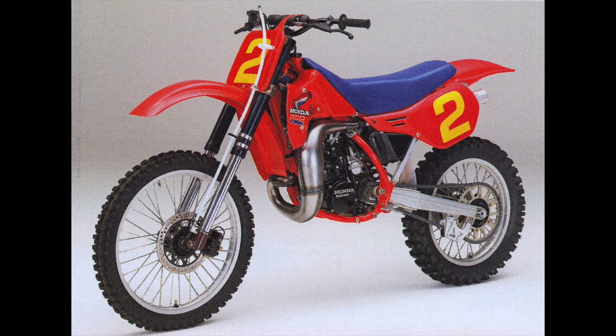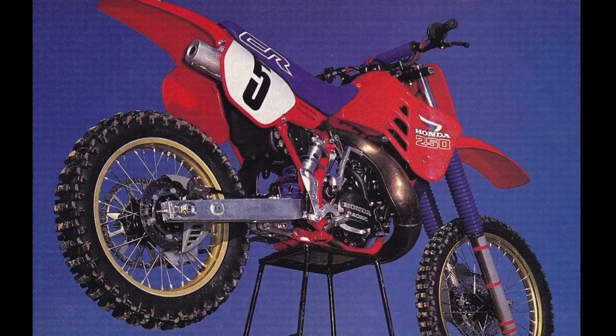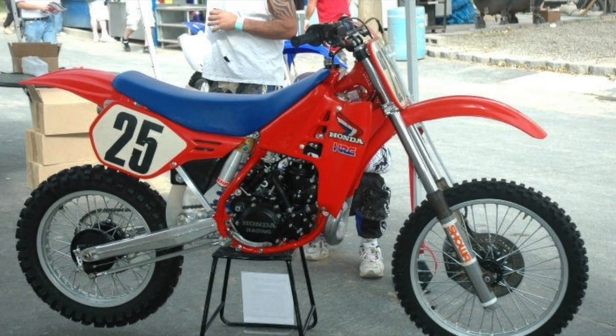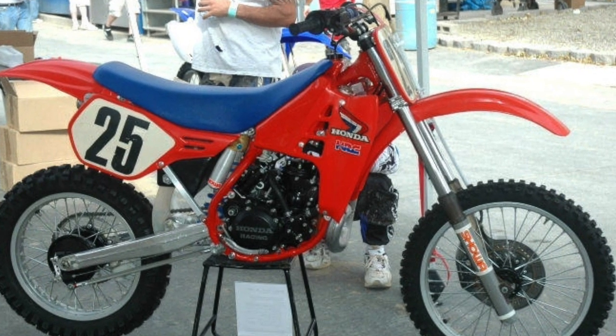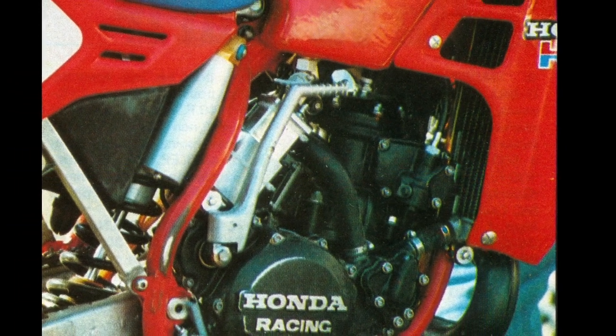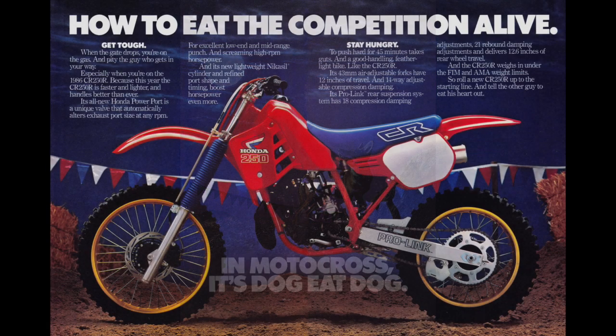So in 86, the AMA decided they were going to instill a production rule, which meant the bikes had to be based somewhat on machines you could find on the factory floor. At the time, it was thought this would really hurt Honda because their bikes had such a huge advantage in technology — electric power valves, incredibly slim frames, low bodywork. They were just really trick machines. So for 86, Honda had to really pull out all the stops to try and make the bike more competitive. Honda redesigned virtually everything on the 86 CR250 with the exception of the bodywork. The bodywork looks very similar to 85 — the only giveaway is the different logo on the seat, the slightly different shroud decal, and the gold rims. But everything under the skin is new.